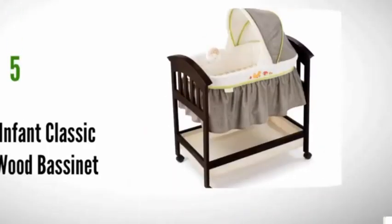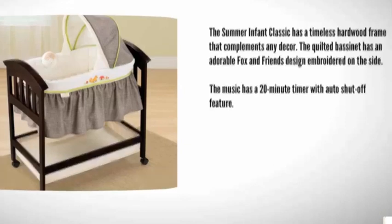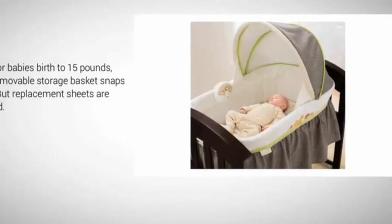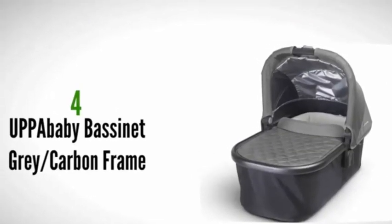Starting our list at number five, the Summer Infant Classic has a timeless hardwood frame that complements any decor. The quilted bassinet has an adorable fox and friends design embroidered on the side. The music has a 20-minute timer with auto shut-off feature. It's rated for babies from birth to 15 pounds and has a removable storage basket that snaps to the frame, but replacement sheets are hard to find.